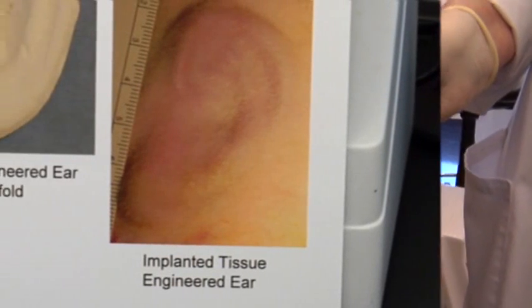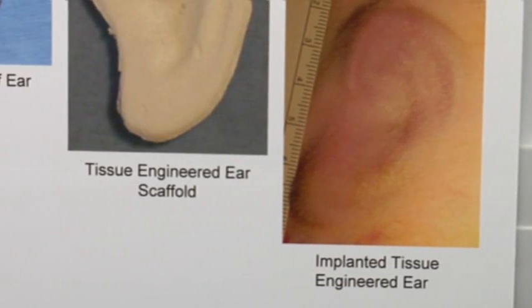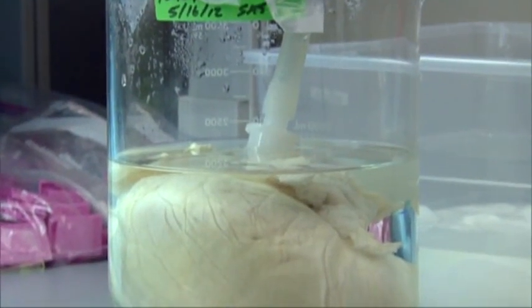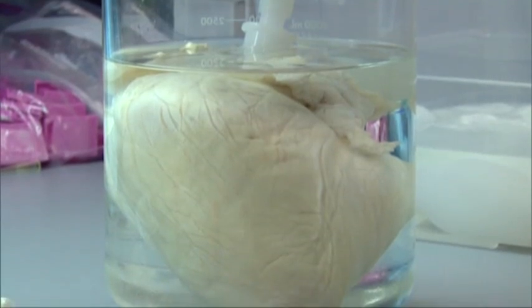Doctors hope to do the first human implants of these ears in about a year. From the time we take the sample from the patient until we have the finished ear, it's on the order of five to six weeks. The hope is that one day tissue engineering will reduce the need for amputations, transplants, and prosthetics. The science is moving toward whole organ growth.